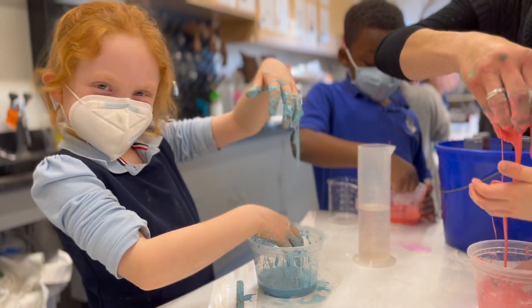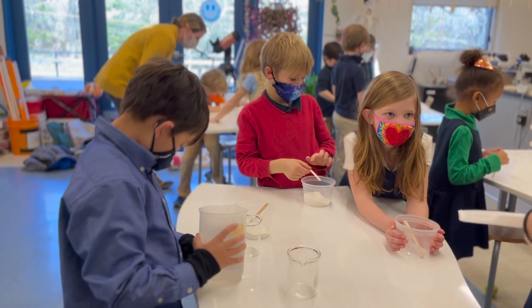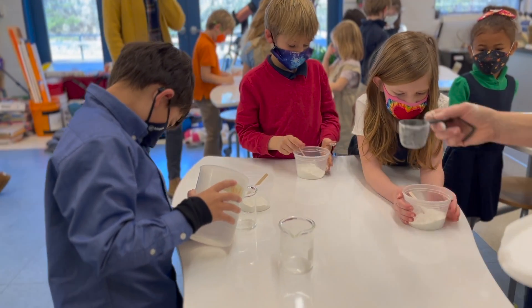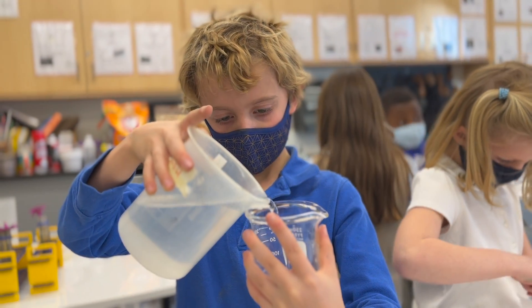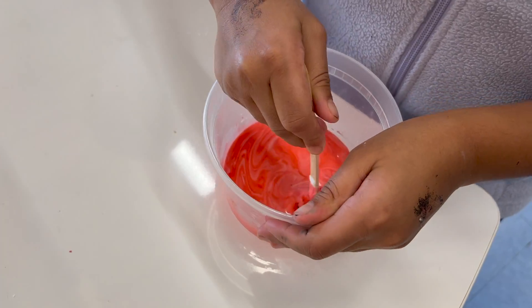They made their very own Oobleck. The experimental question was simple: what state of matter will we create when cornstarch and water are mixed? Students measured and mixed their cornstarch with water and then added food coloring to make their own colorful Oobleck.